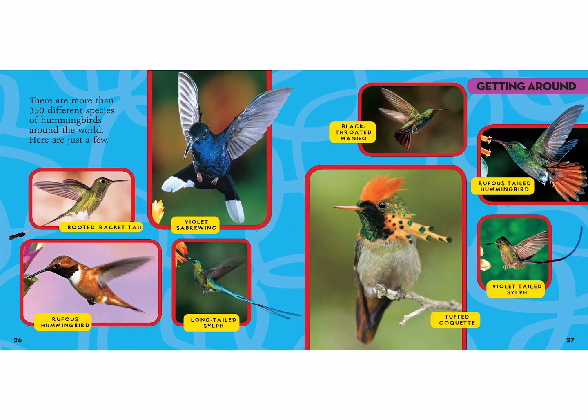There are more than 350 different species of hummingbirds around the world. Here are just a few: the booted racket tail, the rufous hummingbird, the violet sabrewing, the long-tailed sylph, the black-throated mango, the tufted coquette, the rufous-tailed hummingbird, and the violet-tailed sylph.